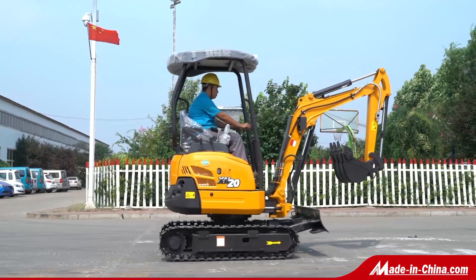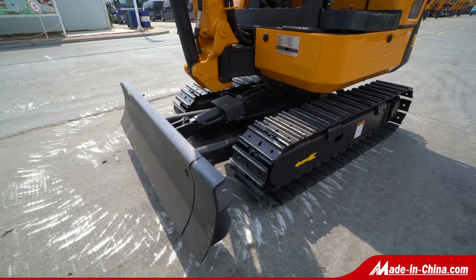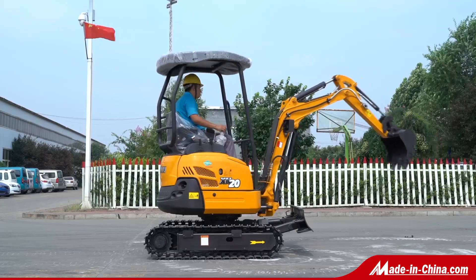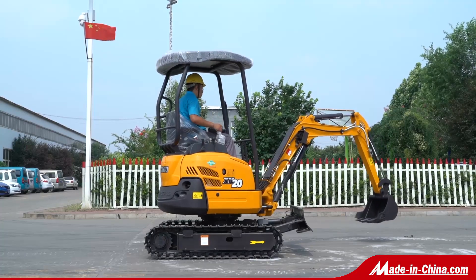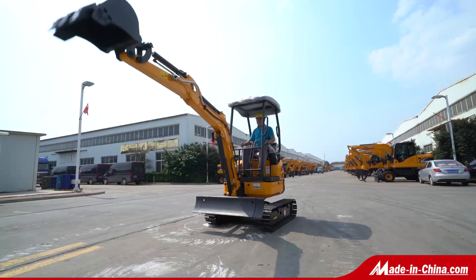XN20 with beautiful appearance, superior performance, and low fuel consumption. It uses the Yammer engine, a full import hydraulic system, and a swing iron and telescopic lower frame.